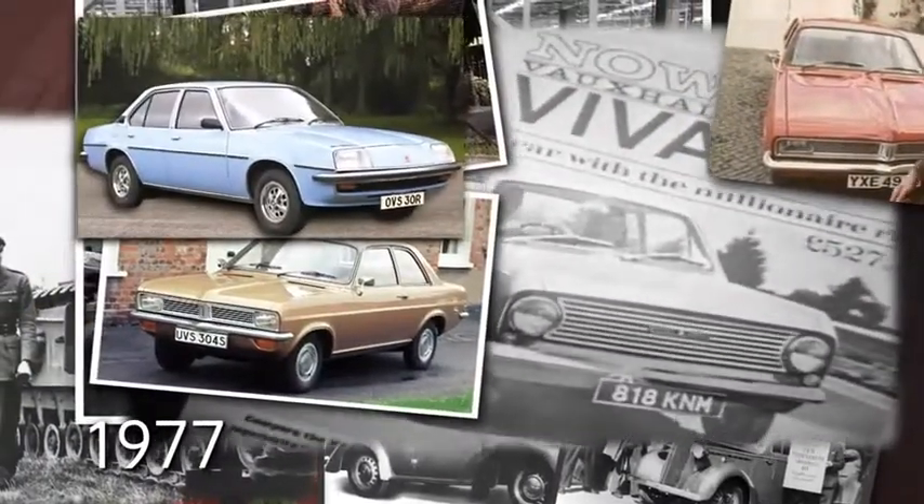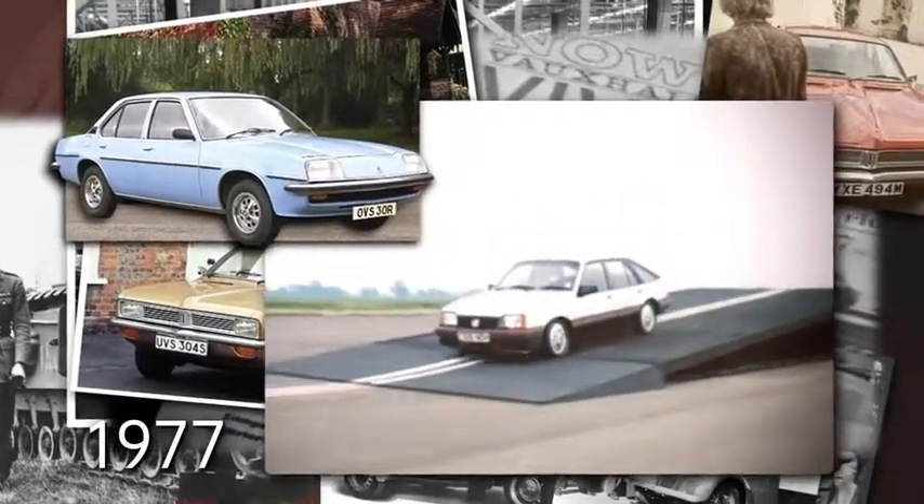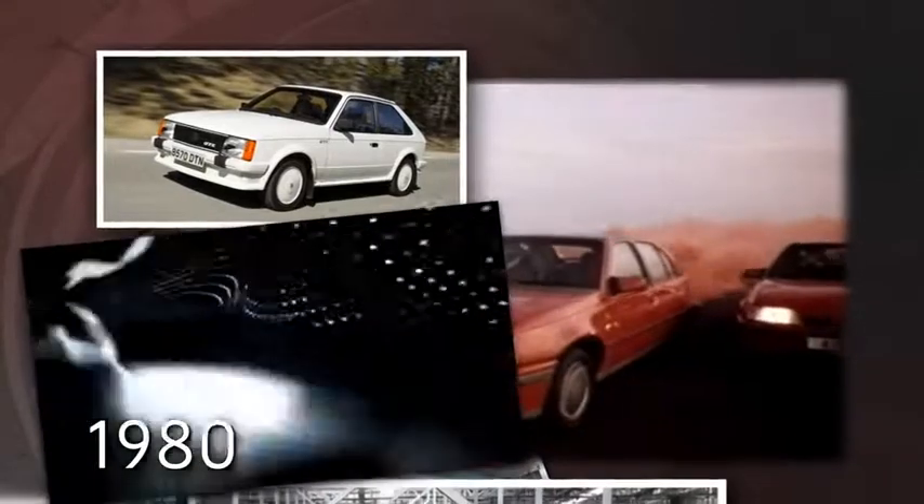1977, the first Cavalier rolls off a production line in Luton, becoming the iconic car of 1980s Britain. In 1980, the first Astra is introduced, and is still going strong over 3 million cars later.